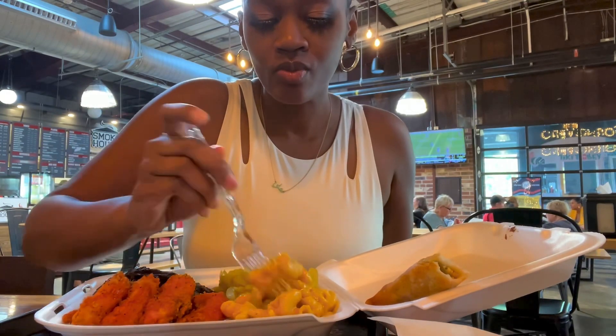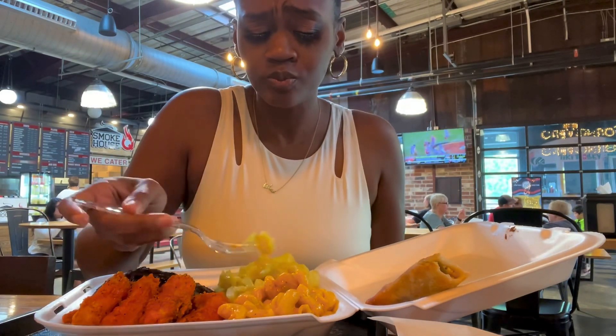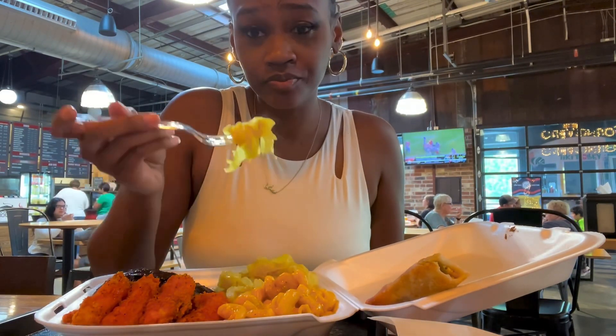Now let's get into this mac and cheese. And it was bussing, y'all — no aftertaste. Let's get into the cabbage.